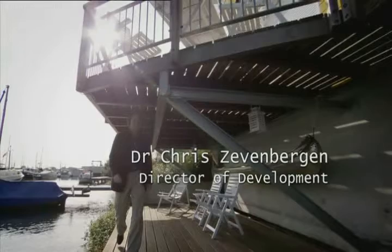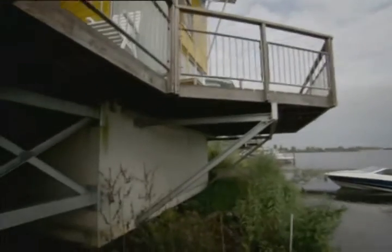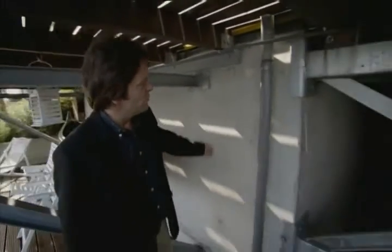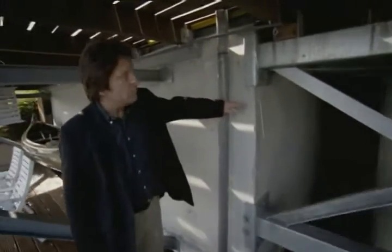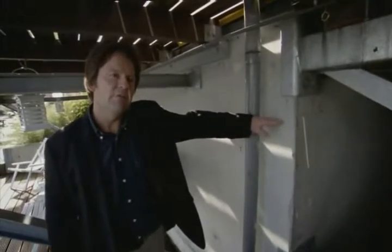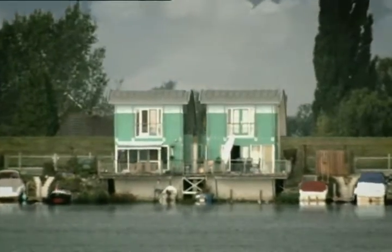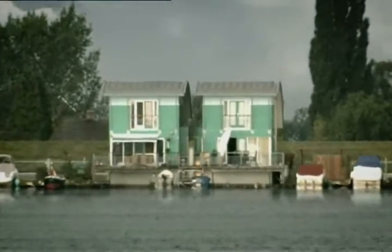Chris Zevenbergen is the project director. The foundation of the house he developed isn't anchored to bedrock — it just rests on the ground. You can see here the floating construction, the concrete pontoons. As soon as the floodwater comes up to this level — about 10 feet — the whole structure starts to float. If the river floods, the rising water will lift the entire house just like a ship.